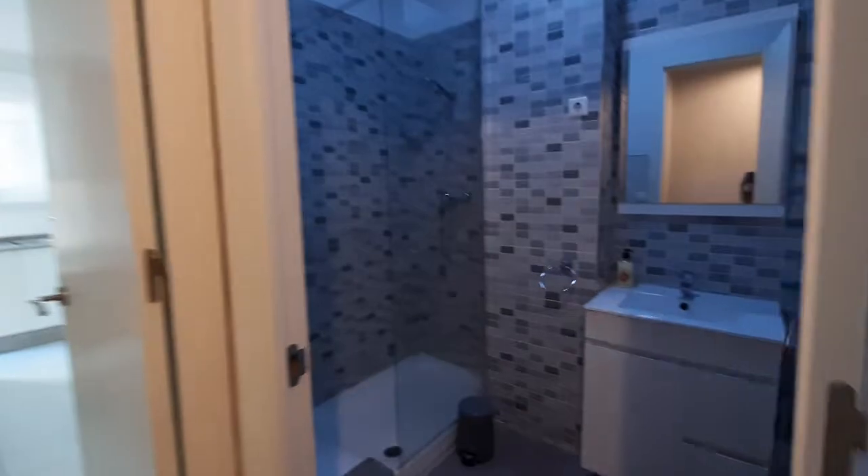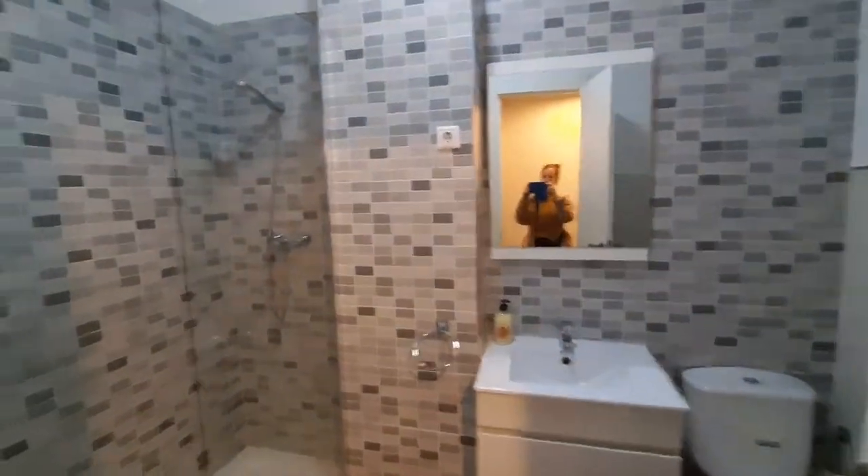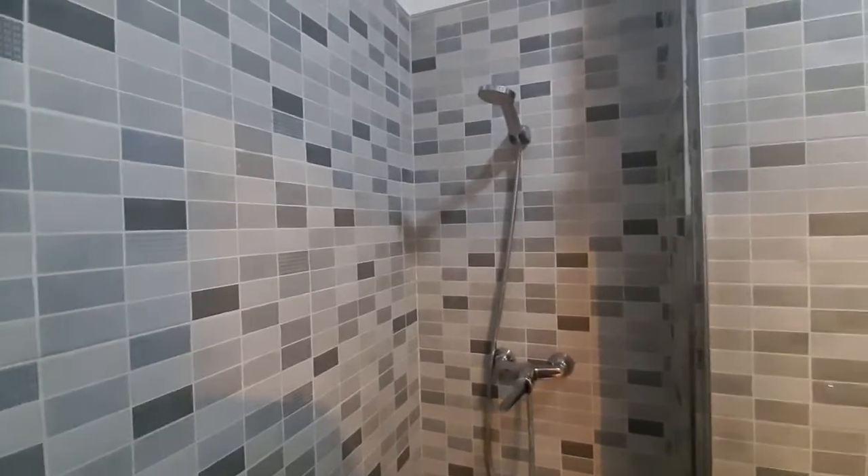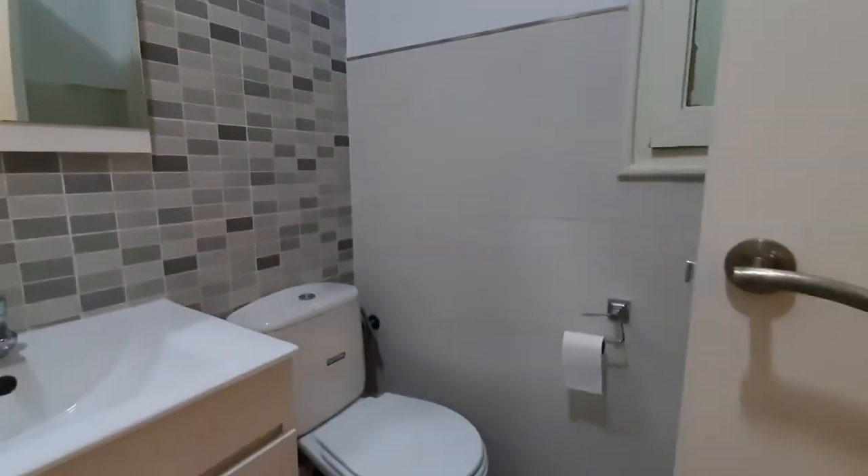You have a toilet. You have a bathroom over here. You have a mirror. You have a shower. The toilet. The sink.